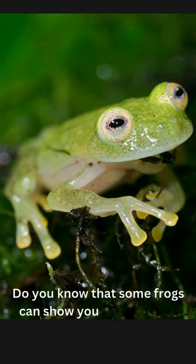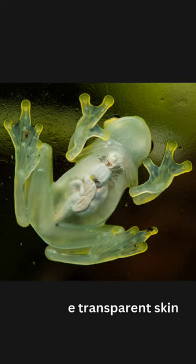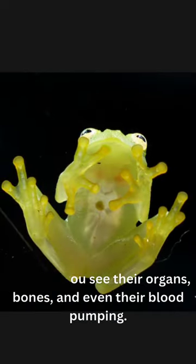Do you know that some frogs can show you their hearts? These are the glass frogs, and they have transparent skin that lets you see their organs, bones, and even their blood pumping.